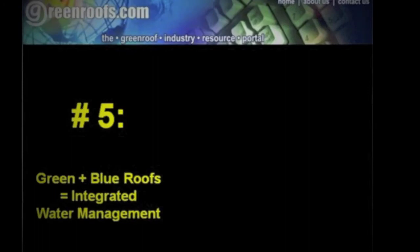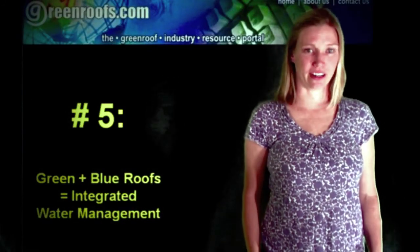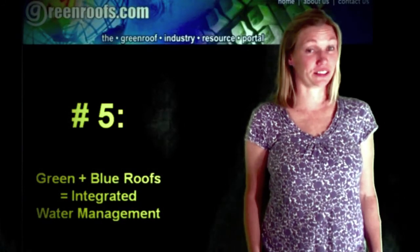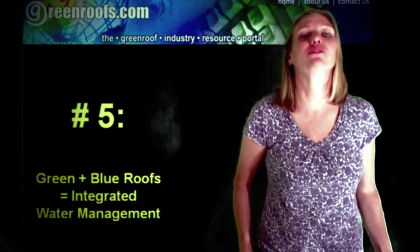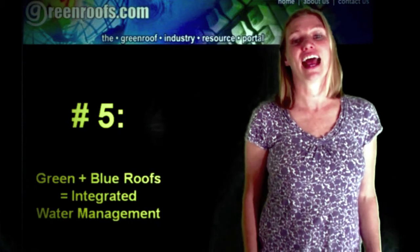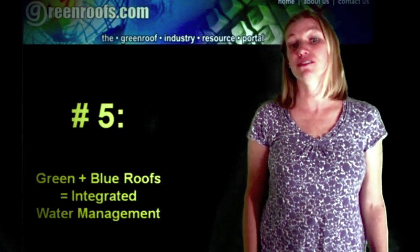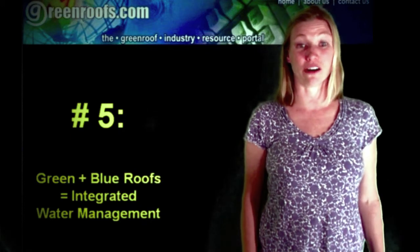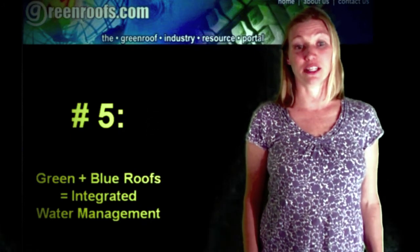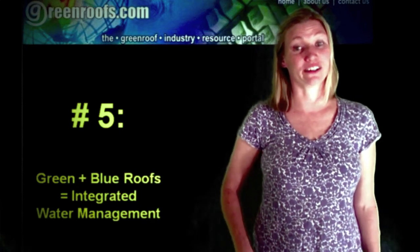Number 5: Green Plus Blue Roofs — Integrated Water Management. We know that it's important to capture and slow down stormwater runoff, and green roofs are one way to help achieve this. But what if we could actually treat water right on site through a combination of green and blue roofs, and then use it for irrigation and toilet flushing? This type of closed-loop system reduces the demand on water use and renders the building occupant less dependent on the public water supply.